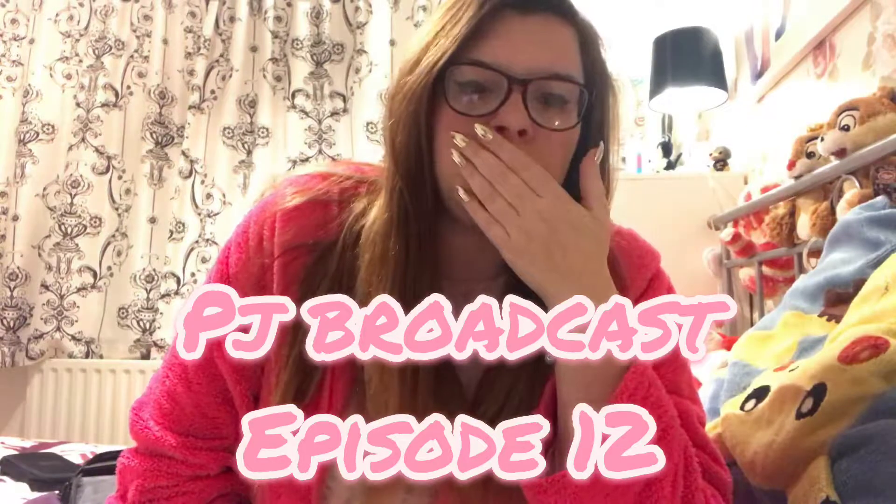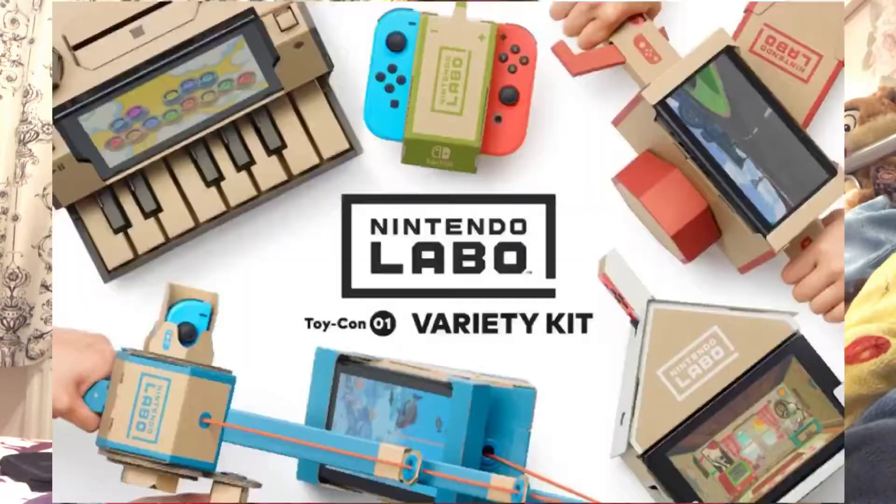Hey guys, so this is one of my PJ broadcasts where I normally talk about most of what's gone on in the gaming world in the last week. But to be honest, not much has really gone on for me personally, so the one thing I'm going to talk about today is Nintendo Labo. I'm going to go at this with its pros and cons and try to explain pretty much what you're getting.